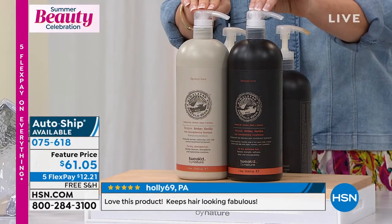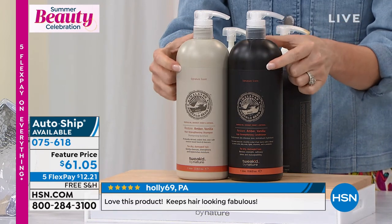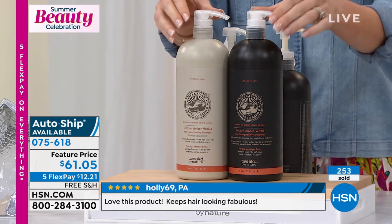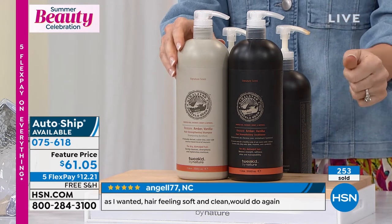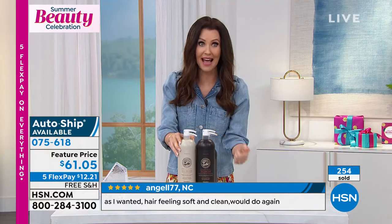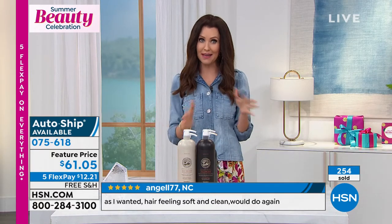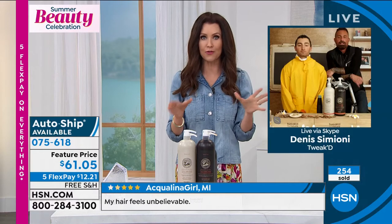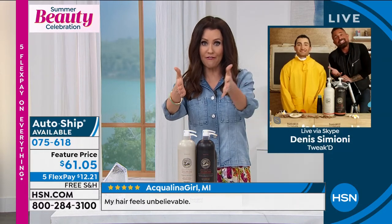You're getting incredible volume, incredible shine, and an incredible price — for our very final few. We had an incredible launch and then thousands sold throughout the day. This is our final few. Item number 075618. Just $61.05 for what is a $202 value.